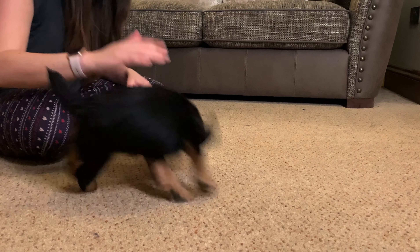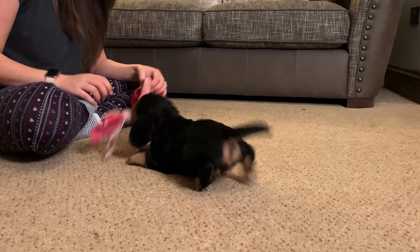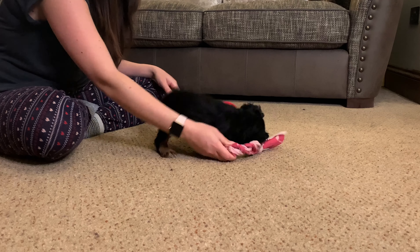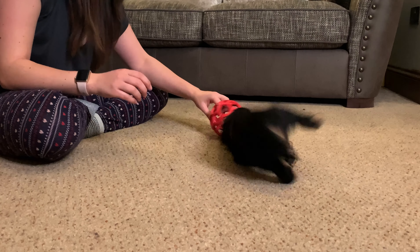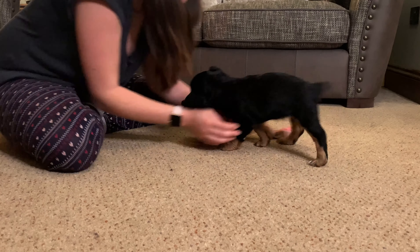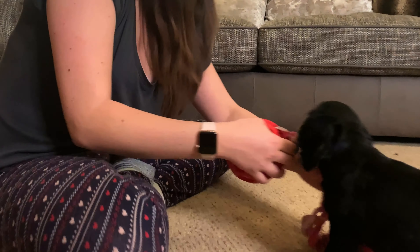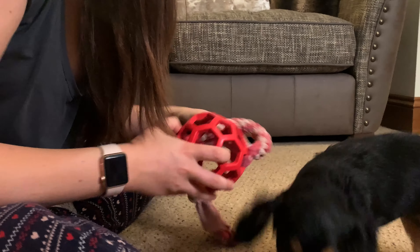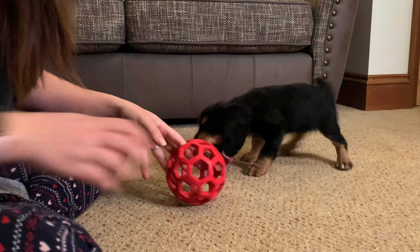If the dog loses interest in the toy — which is unlikely if you're doing this method — just make sure it's alive along the floor. Long fluffy toys are better than boring still toys. You'll notice I'm not using balls at this stage because with a ball it's not really an interactive game, whereas this is an interactive game where we can both play together.